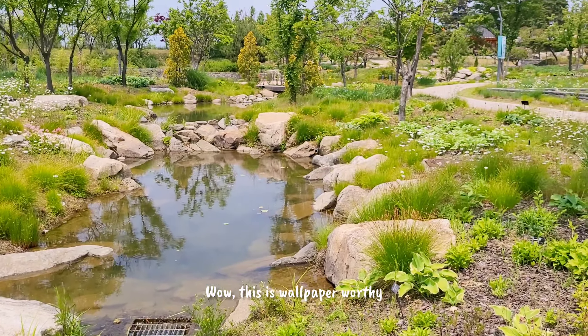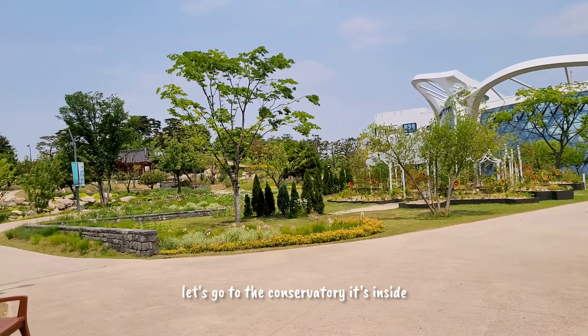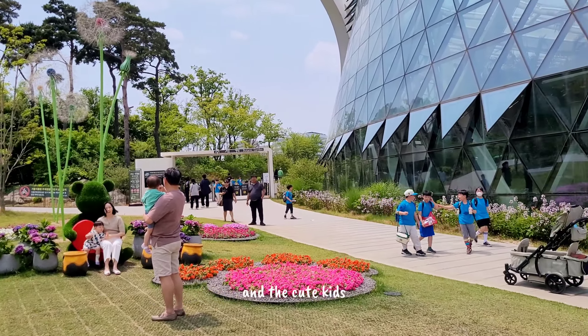This is wallpaper-worthy! Let's go to the conservatory — it's inside. Look at the cute teddy bear and the cute kids.